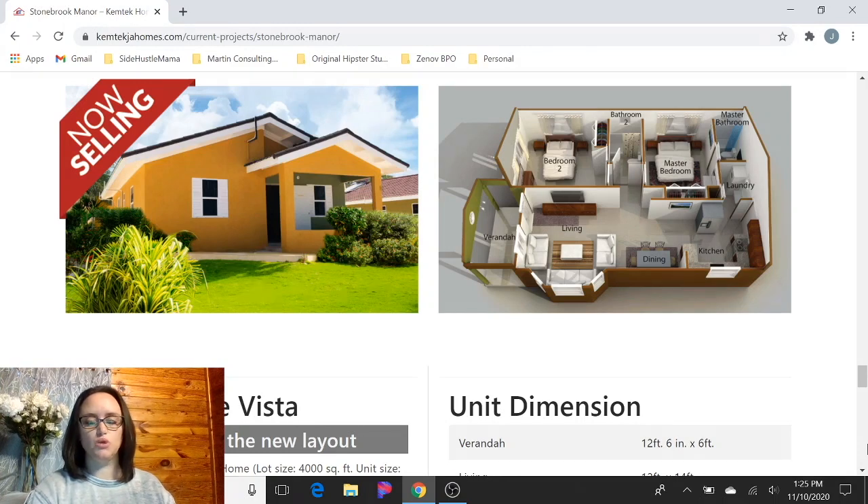Let me know what you think — which floor plans do you like? Are you looking for a home in Jamaica right now? I'd be glad to get your feedback. Please like, subscribe, and leave me a comment. And if you have friends that are looking in and around Jamaica, be sure to send them the link and let them check it out as well. Thanks, guys.